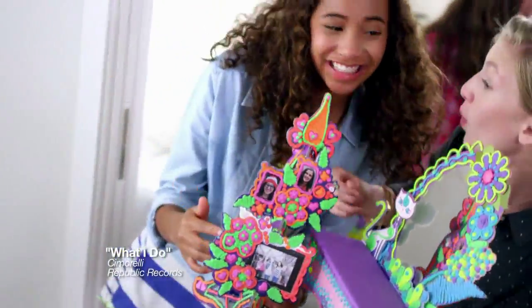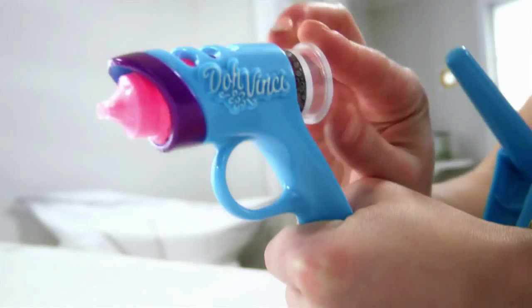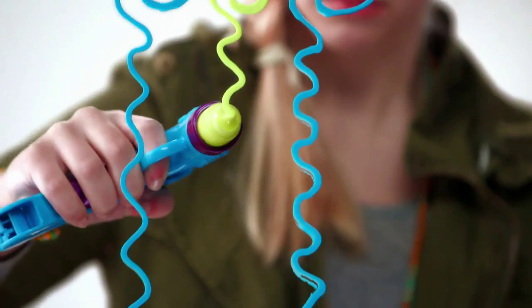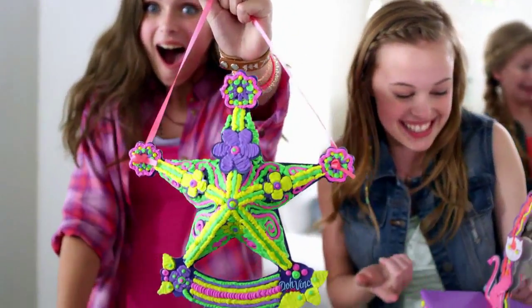Now you can show your style with new DaVinci Design Kits. Pop your favorite color into the DaVinci Styler and aim, squeeze, design to create one-of-a-kind creations that you can keep and show off.